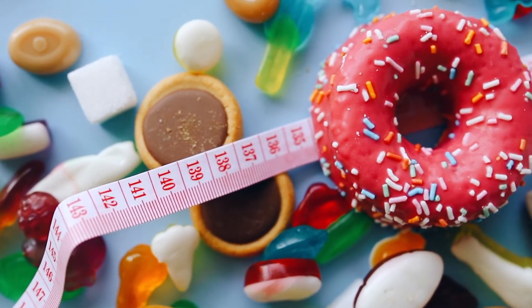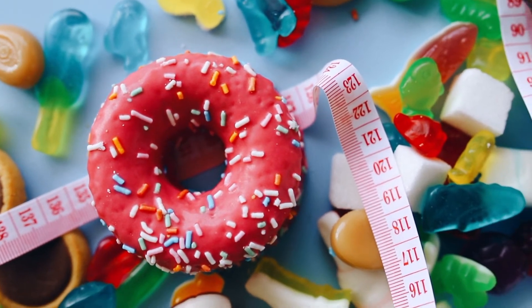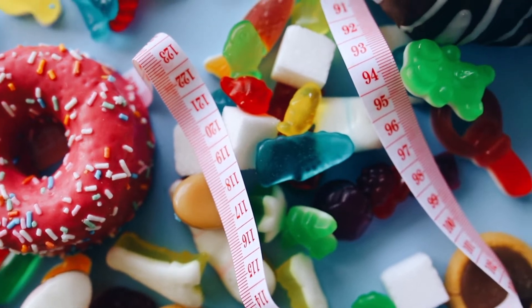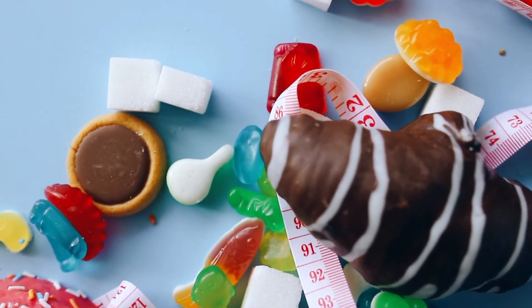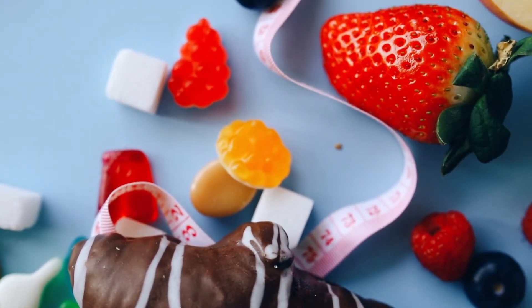When you have Type 1 diabetes, your body still breaks down the carbohydrate from food and drink and turns it into glucose. When the glucose enters the bloodstream, there's no insulin to allow it into your body's cells. More and more glucose then builds up in your bloodstream, leading to high blood sugar levels.